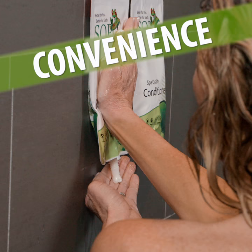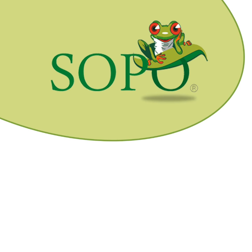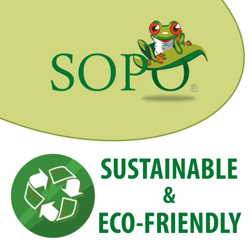Once you discover the convenience of SOPO, you'll never go back to those huge bottles that clutter your shower and can be such a pain to use. Did you know that SOPO pouches are sustainable and eco-friendly, helping preserve the future of our planet?